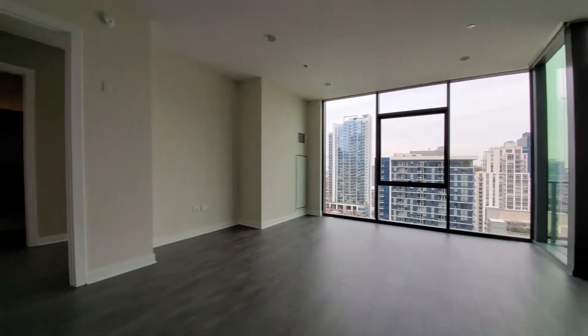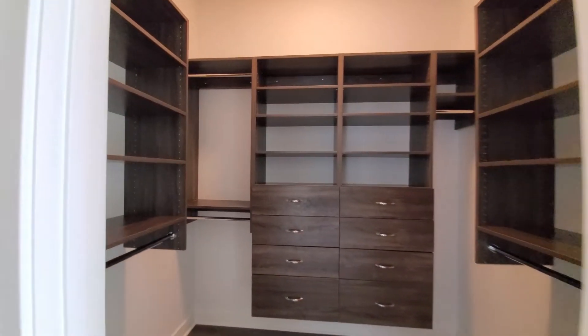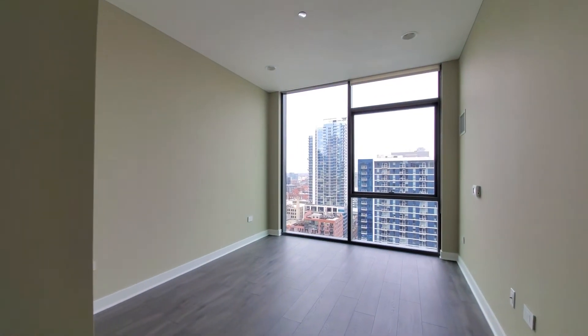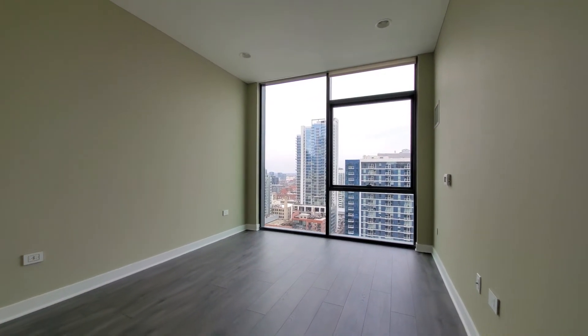Headed toward the master — a walk-in closet with great organizers, and then a sleeping area that can accommodate any size bedding. Again, you have the roller blinds and the north view.